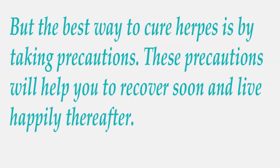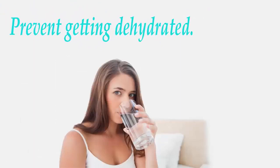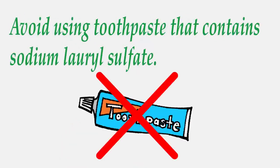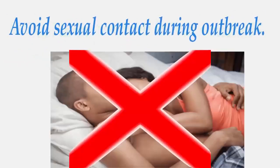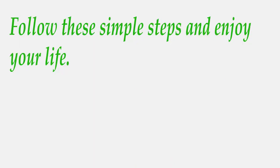The best way to manage herpes is by taking precautions. Try to avoid touching the sores. Prevent getting dehydrated and drink a lot of water. Avoid using toothpaste that contains sodium lauryl sulfate, as it will increase the pain and sores. Avoid sexual contact during an outbreak. Follow these simple steps and enjoy your life.